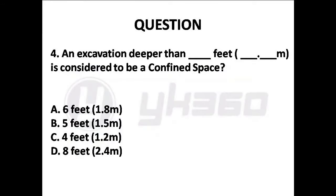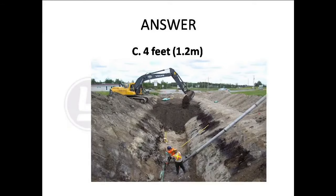Question 4: An excavation deeper than how many feet or meters is considered to be a confined space? A. Six feet, 1.8 meters, B. Five feet, 1.5 meters, C. Four feet, 1.2 meters, D. Eight feet, 2.4 meters. Answer is Option D: Eight feet, 2.4 meters.